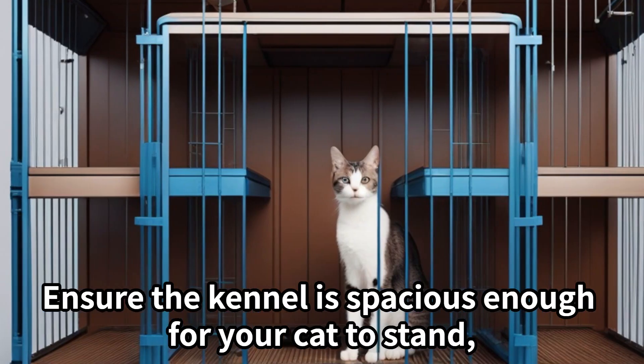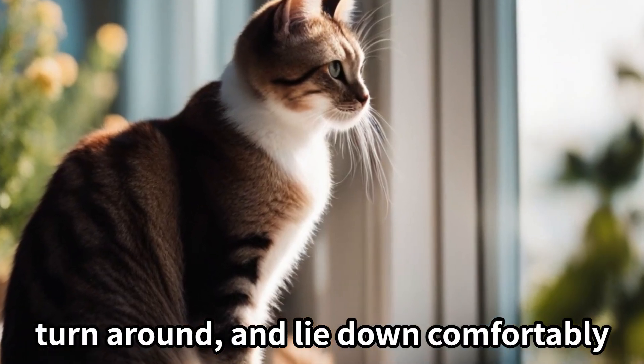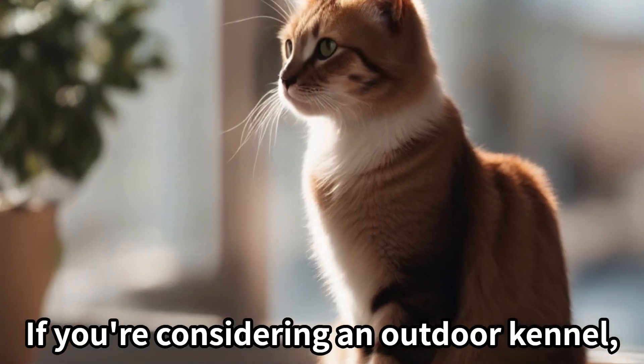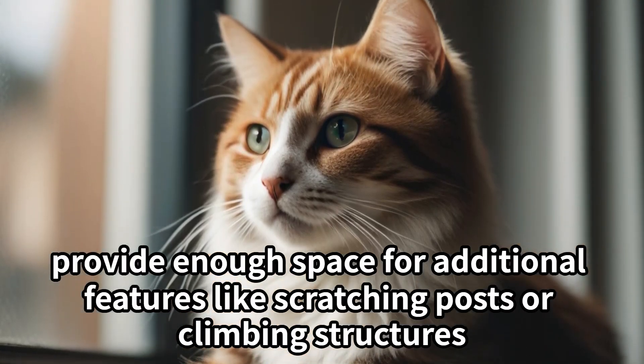Size. Ensure the kennel is spacious enough for your cat to stand, turn around, and lie down comfortably. If you're considering an outdoor kennel, provide enough space for additional features like scratching posts or climbing structures.